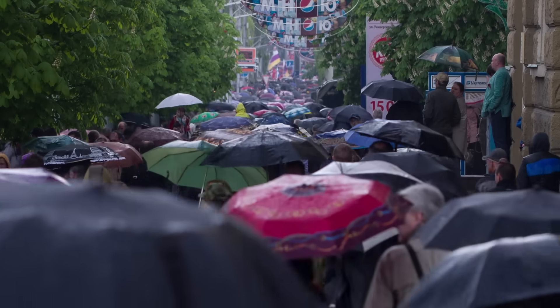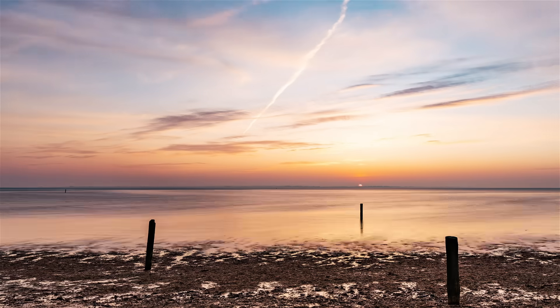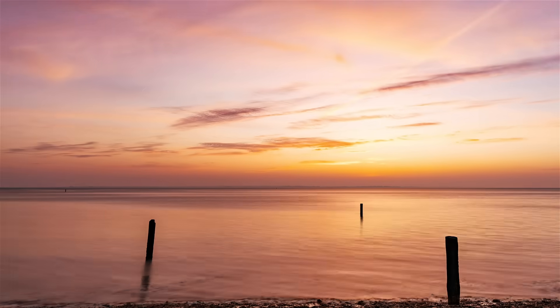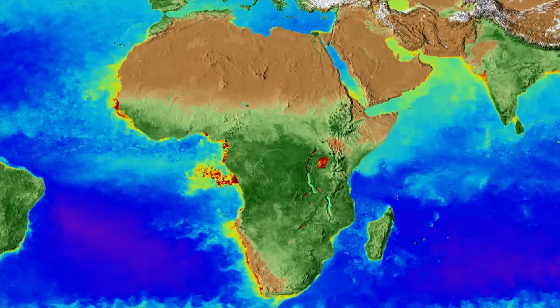Both types of change have tremendous influence over our lives, from small decisions like what we'll wear today to bigger choices like where we choose to live. All of these changes, above and below Earth's surface, are part of physical geography. I'm Alizé Carrere, and this is Crash Course Geography.